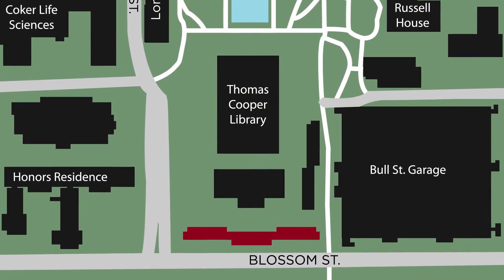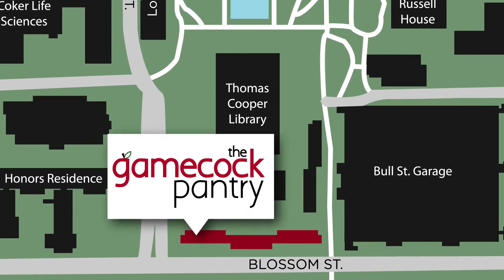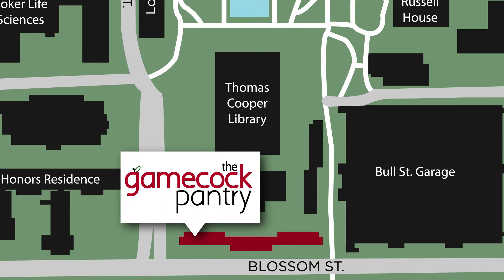The Gamecock Pantry is located near Honors Residence Hall behind the library in McBride Building A. You can access it from Sumter Street or by walking near the Bull Street parking garage.